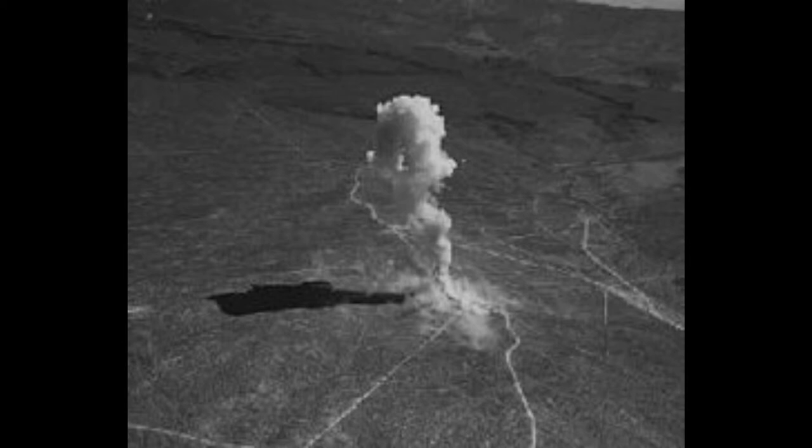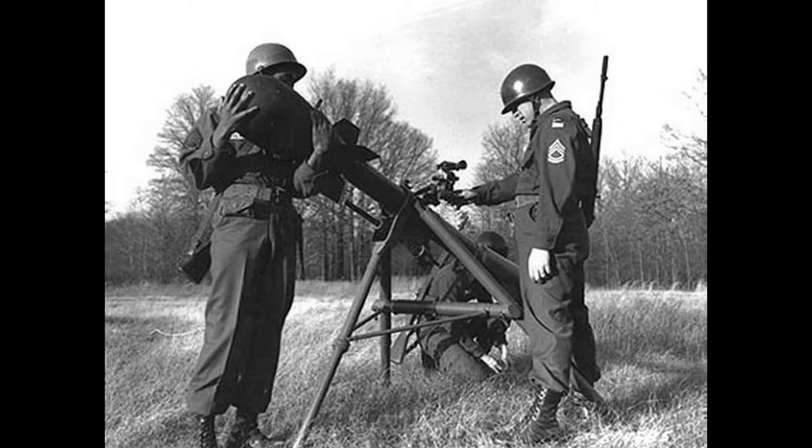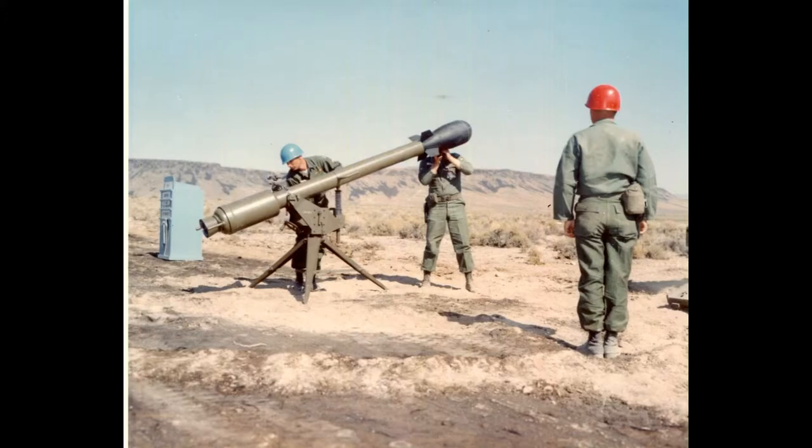The M-388 could be launched from either of two launchers known as the Davy Crockett weapons system: the 4.7-inch M-28 with a range of about 1.25 miles, or the M-29 with a range of about 2.5 miles. Both weapons used the same projectiles and were either mounted on a tripod, transported by an armored personnel carrier, or mounted to the back of a jeep.